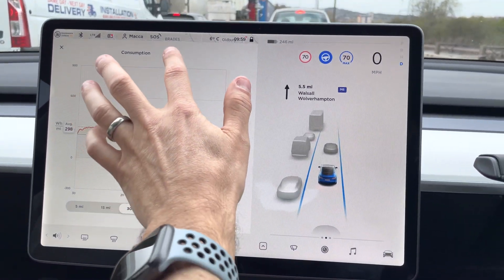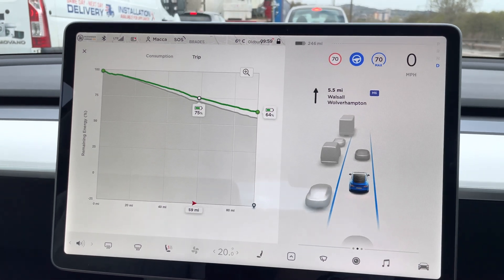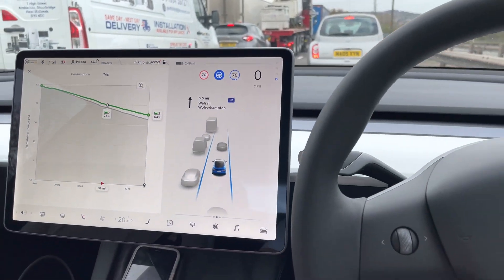It's been a great opportunity to use the autopilot in this slowly moving traffic, which happily I can report works really well, especially as this is going on for quite a while.